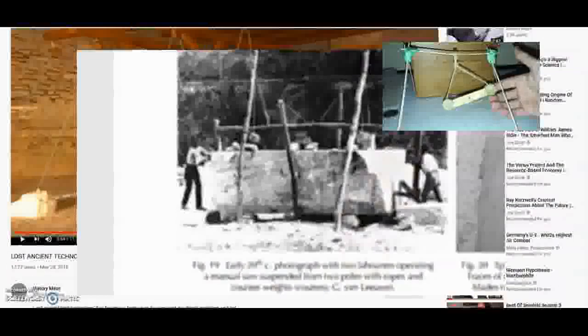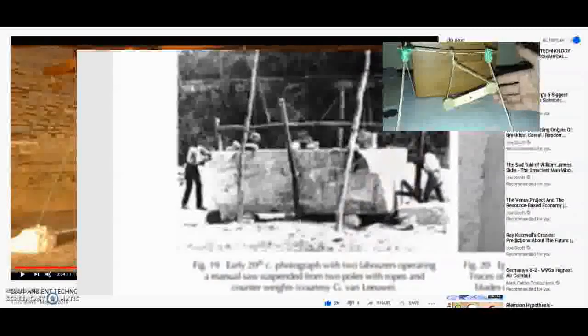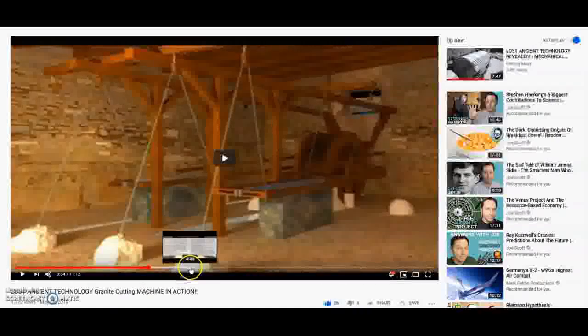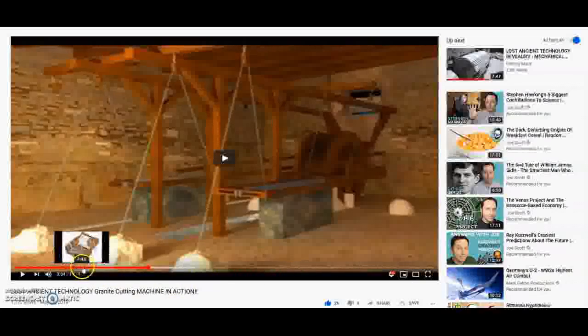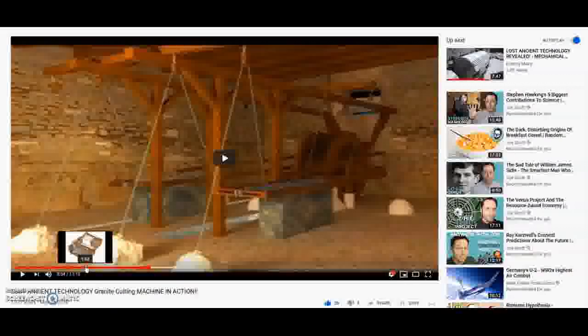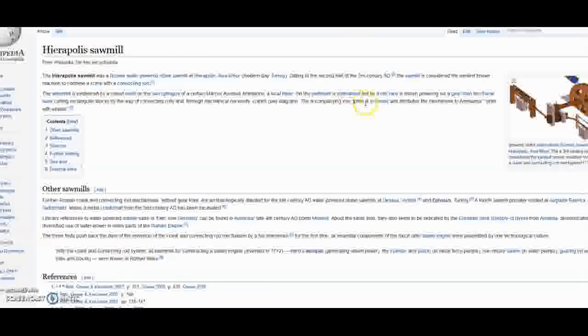I'll link this video by History Maze — 'Lost Ancient Technology: Granite Cutting Machine in Action' — where the machine has been reconstructed. It's a great channel. You can also find this type of machine at the Hierapolis sawmill.